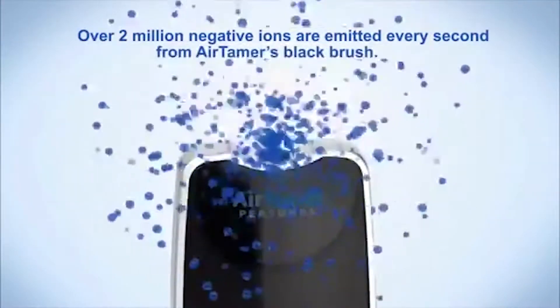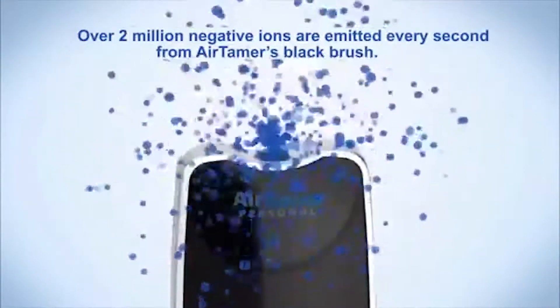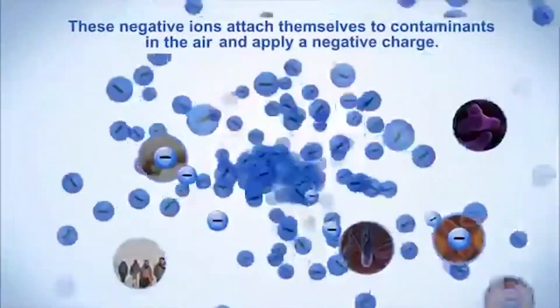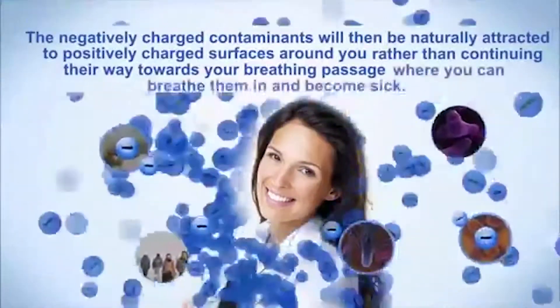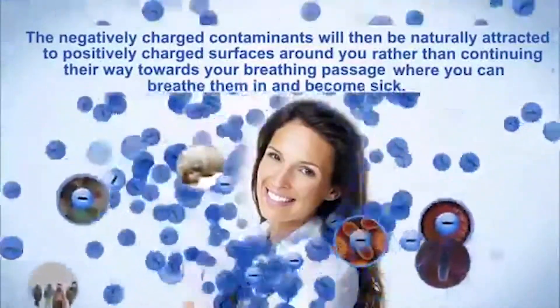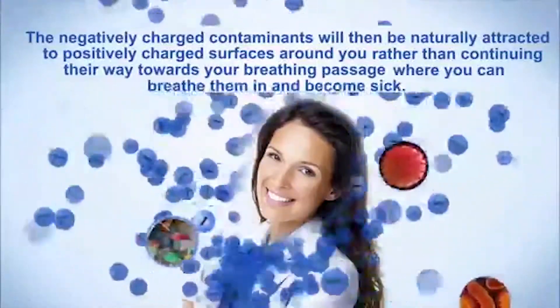Over 2 million negative ions are emitted every second from Airtamer's black brush. These negative ions attach themselves to contaminants in the air and apply a negative charge. The negatively charged contaminants will then be naturally attracted to the positively charged surfaces around you, rather than continuing their way towards your breathing passage where you can breathe them in and become sick.